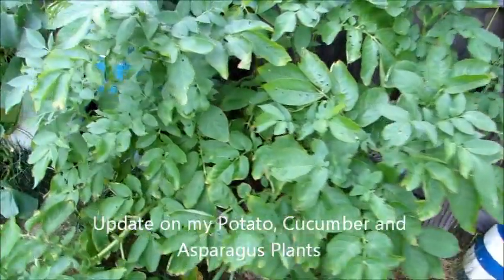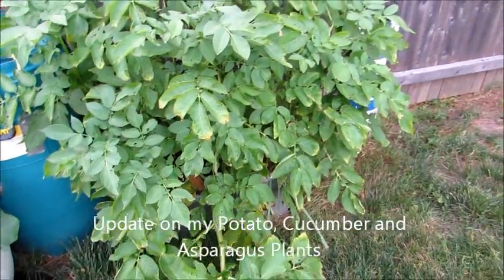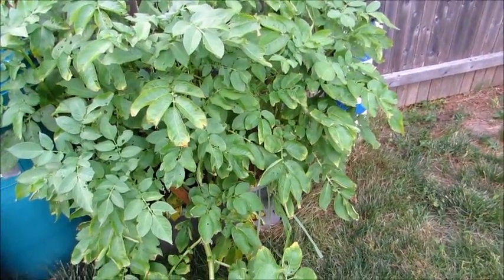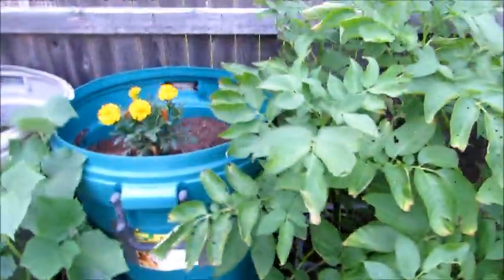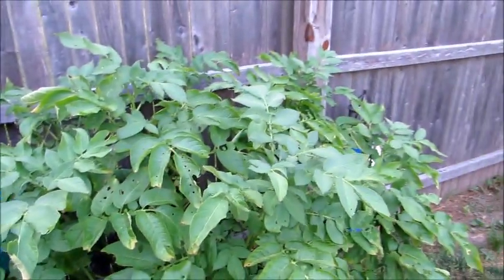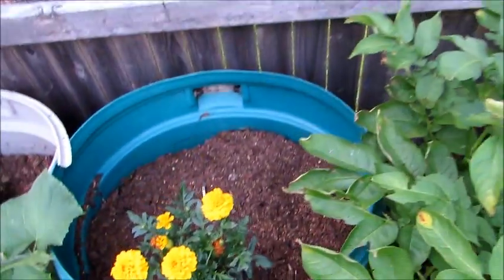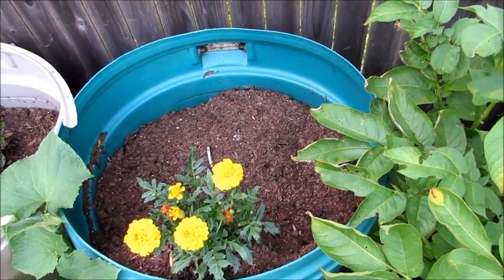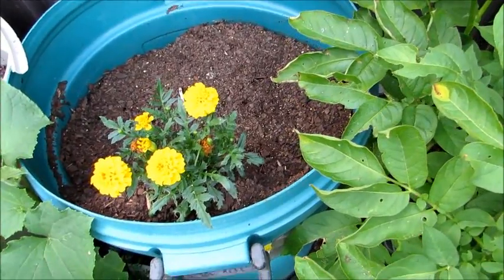Here's an update on my potato plants that I grew from seed — the first ones I've grown from seed. That one is inside a container, as you can see the container down there. The next one is yellow golden, and this one is also a yellow golden.